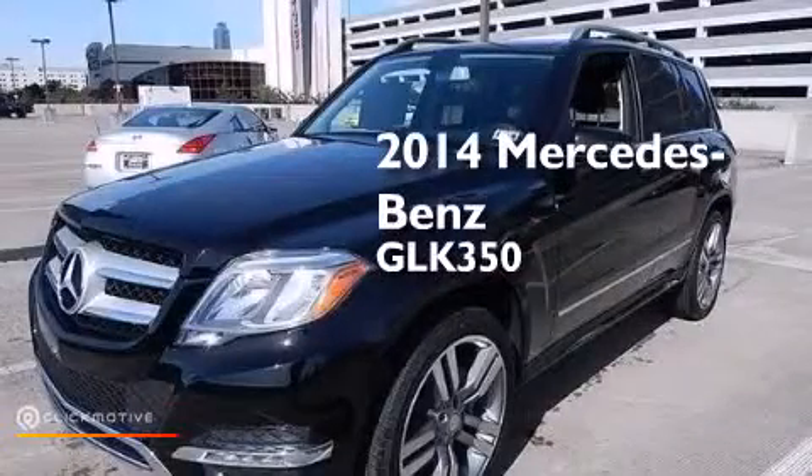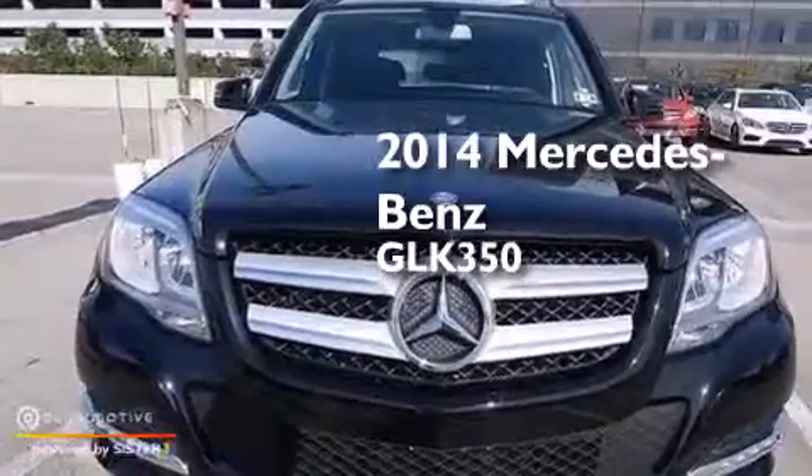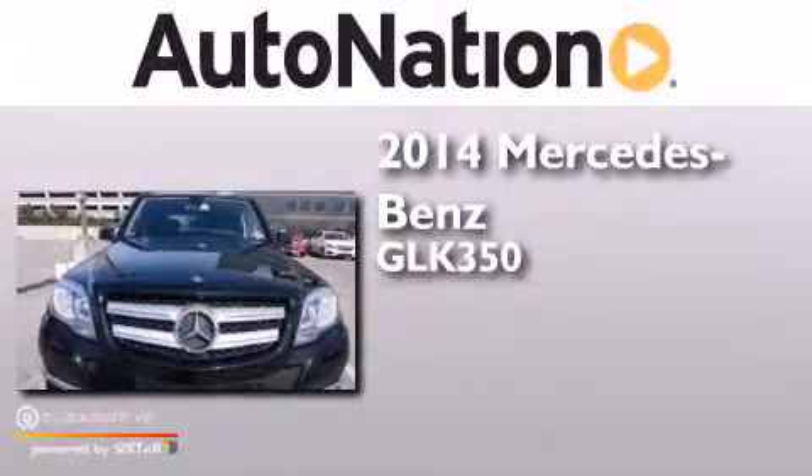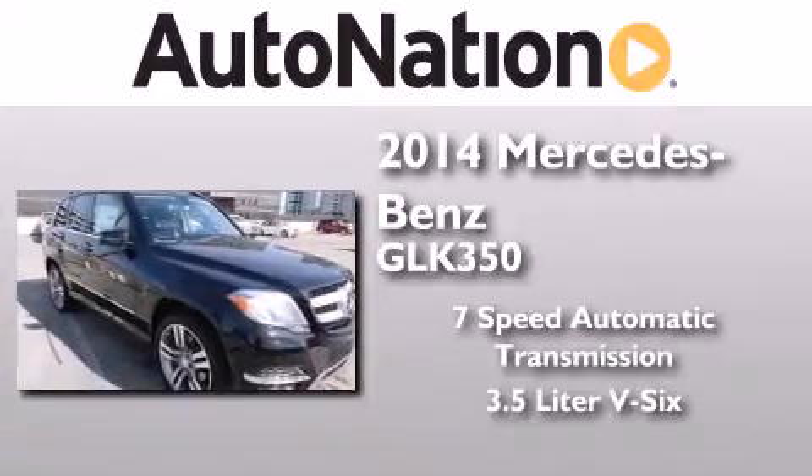This is a brand new 2014 Mercedes-Benz GLK 350. This crossover has a 7-speed automatic transmission and a 3.5-liter V6.